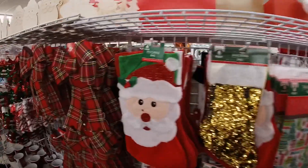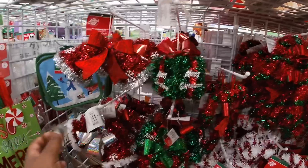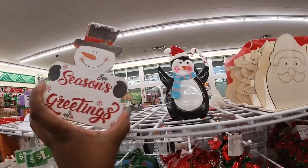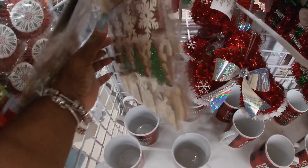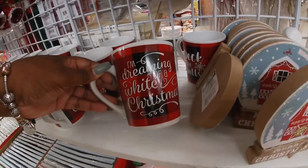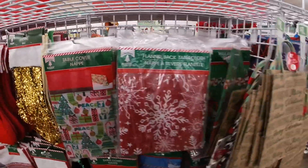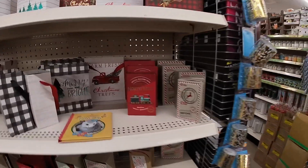They have all the cute stockings over here. The bell. Saw those before. Oh, this is cute. The stockings, the trees, and the snowflakes. Little DIY. Santa. Mugs. And then right here I have some cute little Christmas boxes.